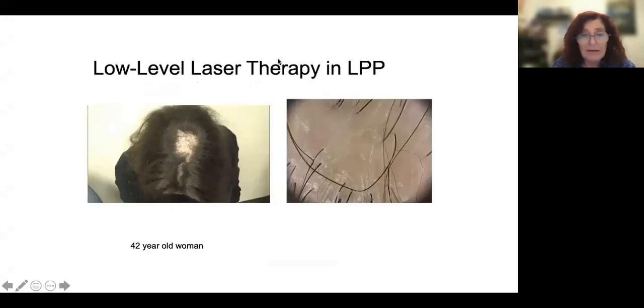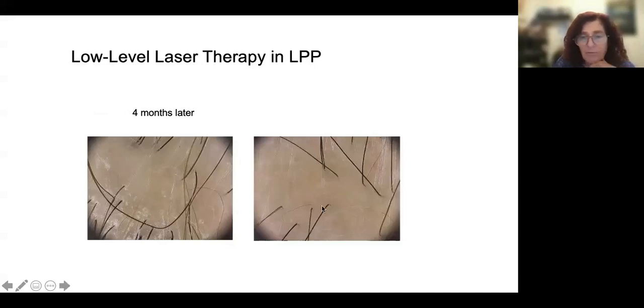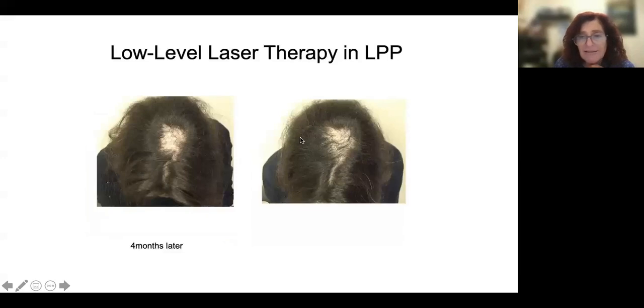Here is a patient I want to show you. She came with this area of scarring alopecia — you can see very well at the dermoscopy, it's most likely lichen planopilaris, confirmed with biopsy. We started treatment with Plaquenil, Clobetasol, Minoxidil, and then I added the helmet device for 15 minutes a day. I use it for longer sessions in these cases than what is suggested for androgenetic alopecia. In four months, all the inflammation went away — which is not so usual with just systemic treatment — and she had some regrowth in the alopecia area.